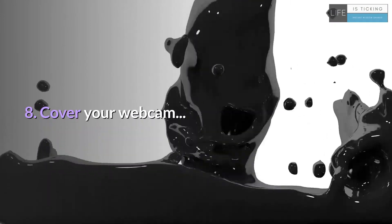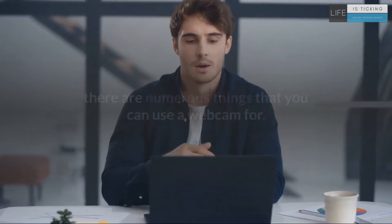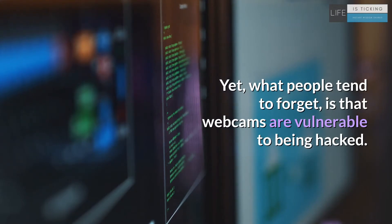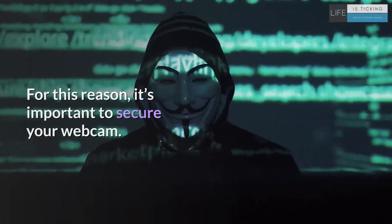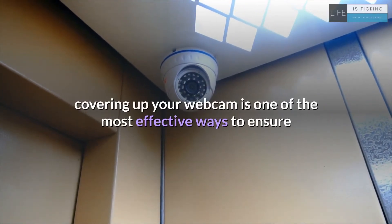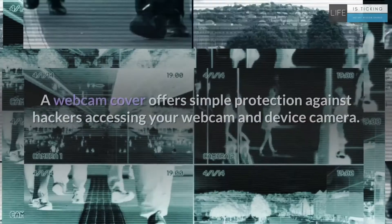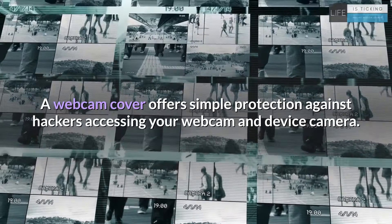8. Cover your webcam. Whether you are using it to join a work conference call or to check in with loved ones, there are numerous things that you can use a webcam for. Yet what people tend to forget is that webcams are vulnerable to being hacked. For this reason, it's important to secure your webcam. Although it may seem like a simple solution, covering up your webcam is one of the most effective ways to ensure that your webcam is protected from cybercriminals and that no one is spying on you. A webcam cover offers simple protection against hackers accessing your webcam and device camera.